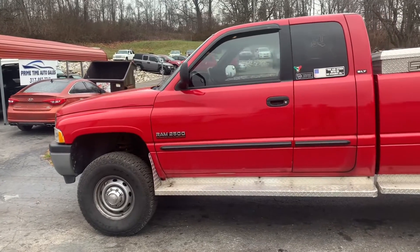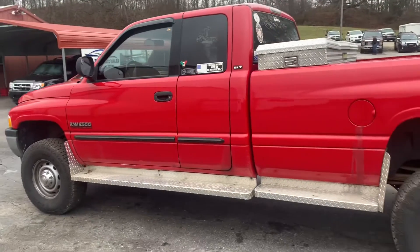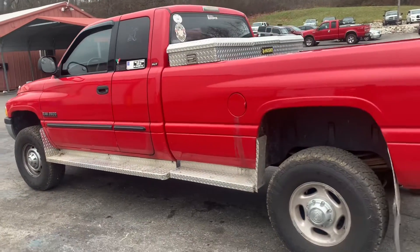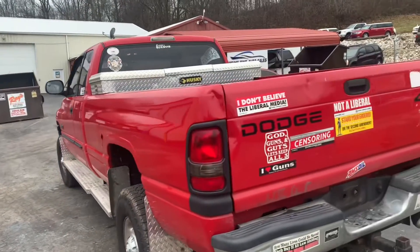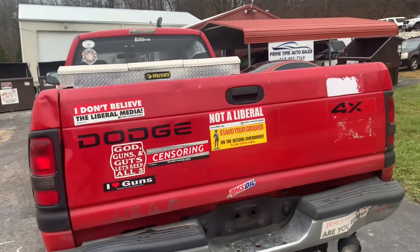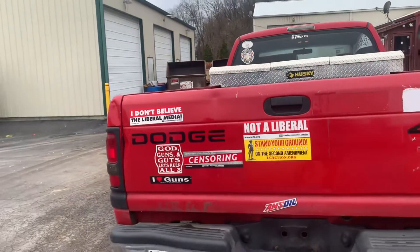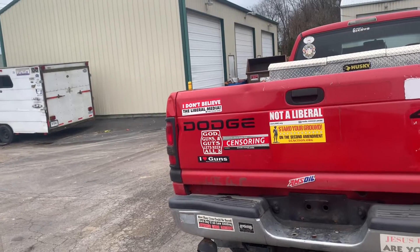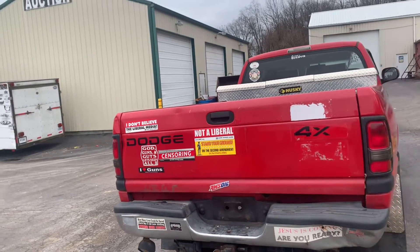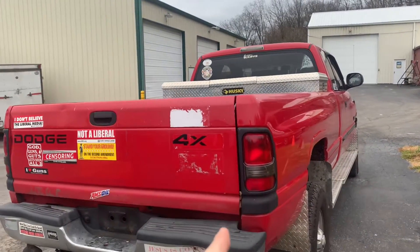This is a Dodge Ram 2500 Cummins 24-valve turbo diesel. I just want to show you guys a little walk-around because it is certainly very quirky. It's got a lot of nice Indiana local stickers on it. 'I don't blame the liberal media' — that's one of the best ones. 'Demand the liberal media stop censoring' — that's a good one. 'God, guns, and guts, let's keep all three.' And 'stand your ground on the second amendment.'